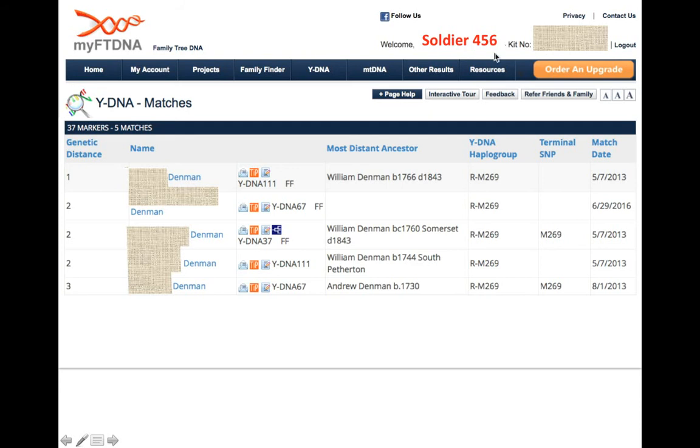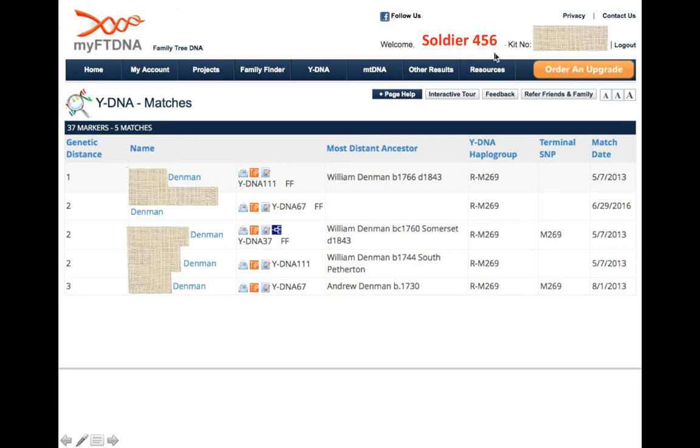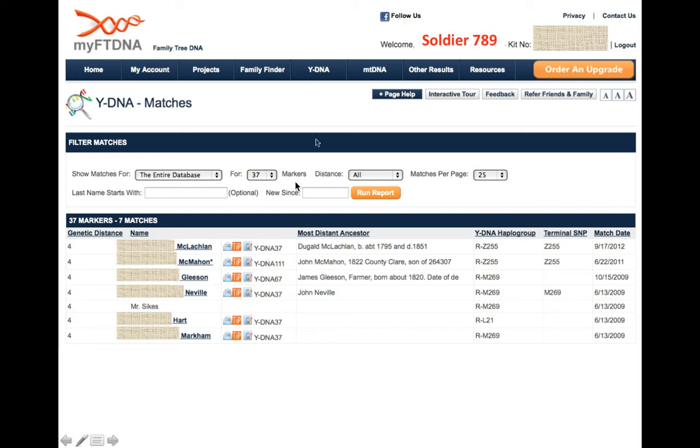Another example: soldier 456 runs the 37 STR marker test and has 5 matches in the Family Tree DNA database — all Denman. It is clear the most likely surname candidate for this soldier would be somebody called Denman.